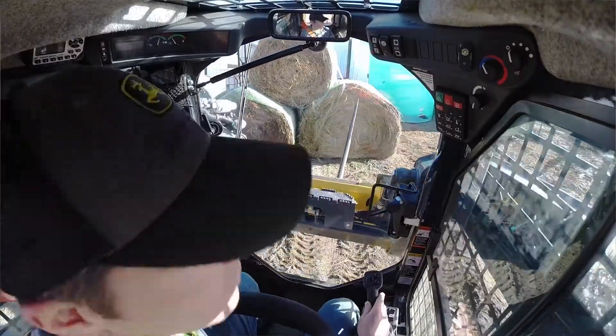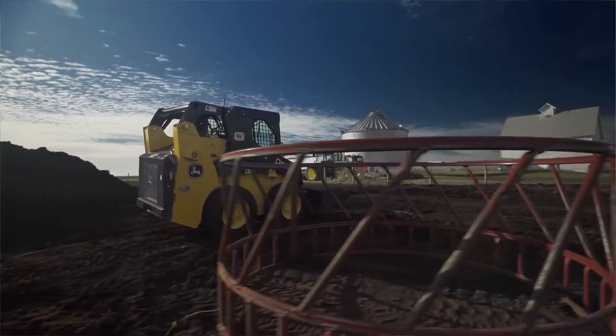With the new boom design, you're able to see your tires and you can get in and out of buildings, small spaces, and confined areas safely, and know where you're at at all times.